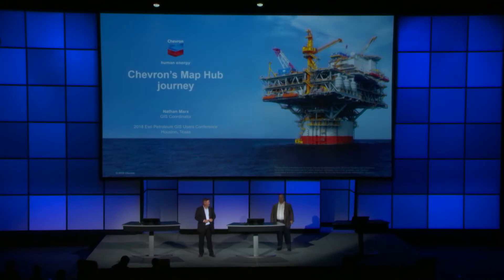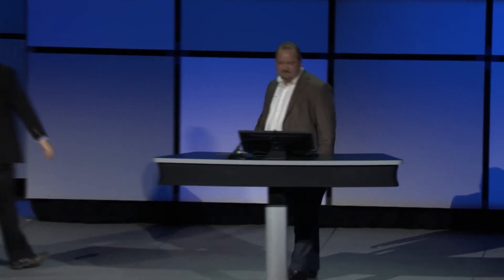Nathan is a GIS coordinator. I'm excited to have Chevron here. He's got a great story about their journey. Nathan, welcome to the stage. Thank you, Danny. And thank you all for being here and giving me an opportunity to tell about Chevron's journey to implement Portal for ArcGIS, which we have branded internally as Chevron MapHub.